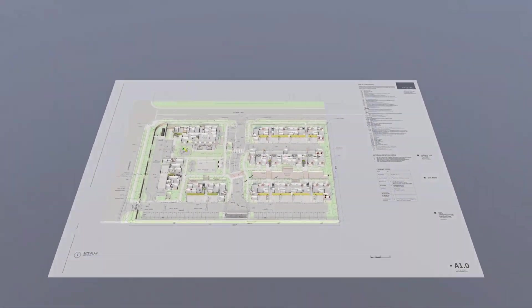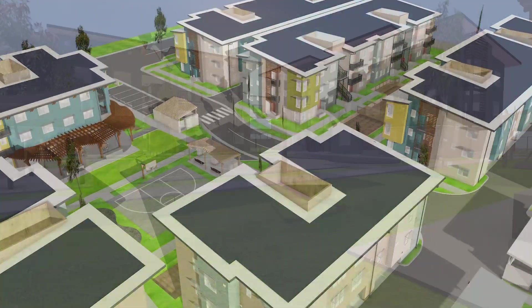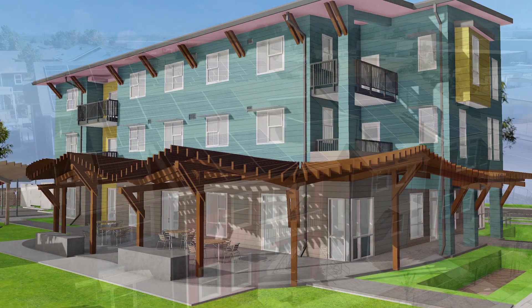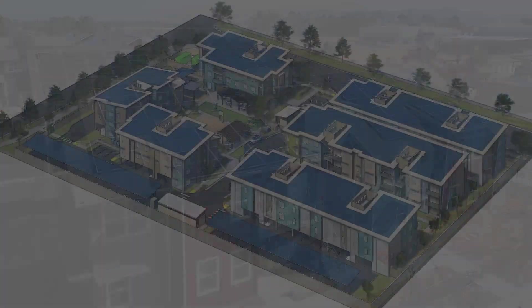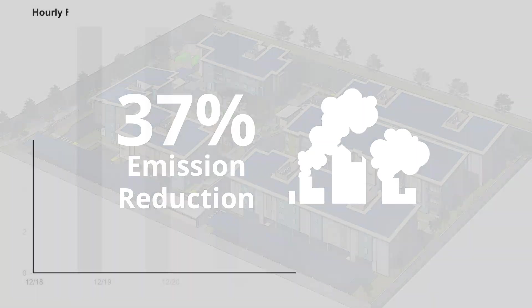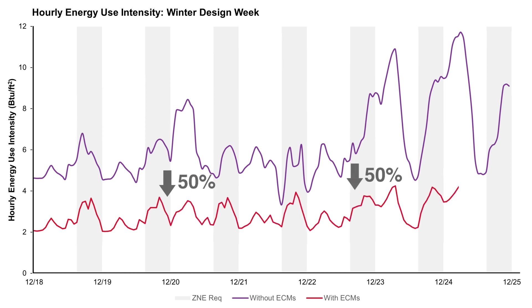The team combines the fundamentals of passive design with layers of advanced technology to achieve significant operational carbon reductions. Before introducing solar panels and battery storage, Colegio Village achieves a 37% reduction in annual carbon emissions and an estimated 50% reduction in daily peak emissions in the winter and 30% in the summer.